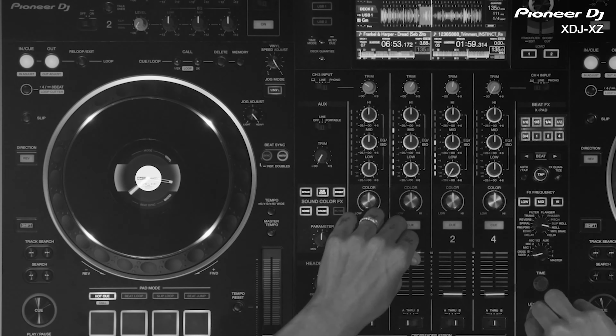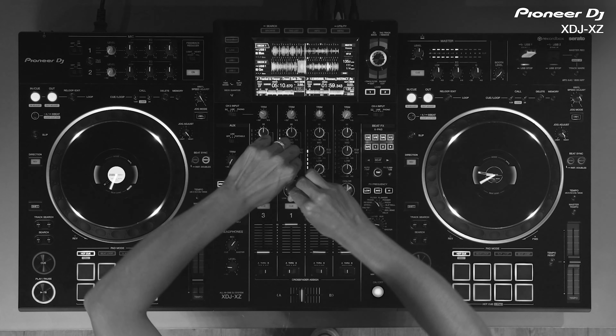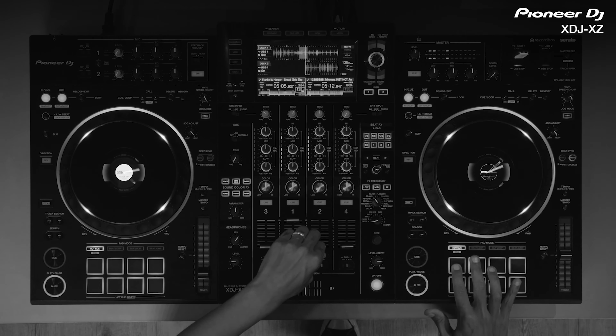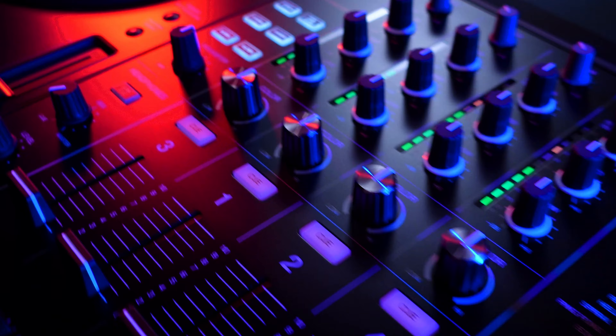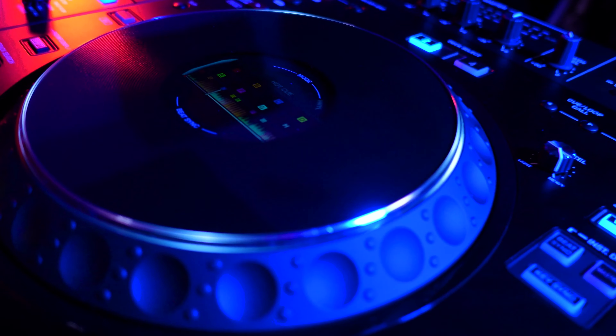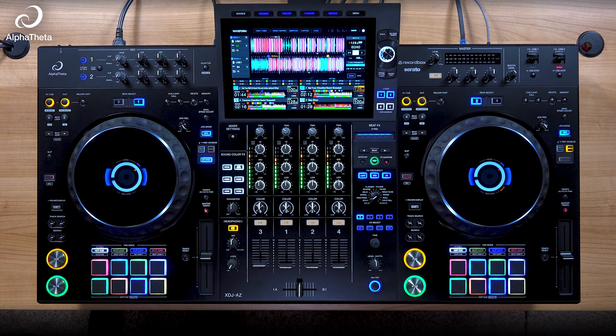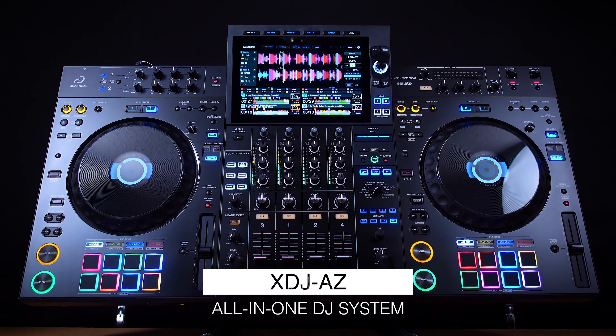In November of 2019, Pioneer DJ released the XDJ-XZ, the all-in-one DJ system that inherited the industry club standard layout of the time into a single unit. But today, we'll be introducing a significant evolution to the features and usability from what came before. Hello everyone, I'm Priyon Joni and I'm here to show you the brand new Alpha Theta XDJ-AZ all-in-one DJ system.